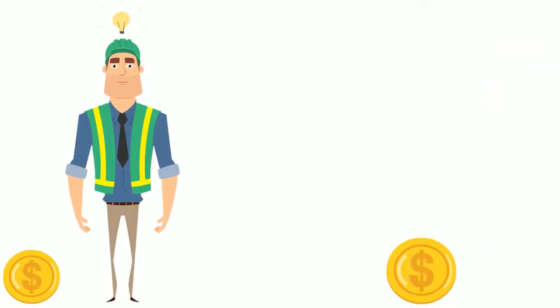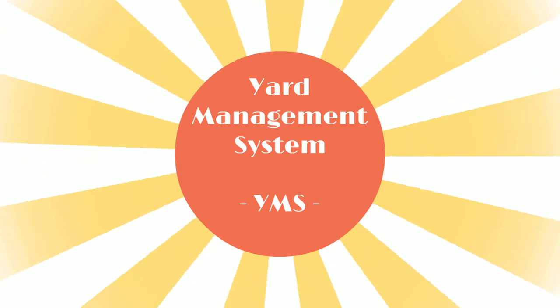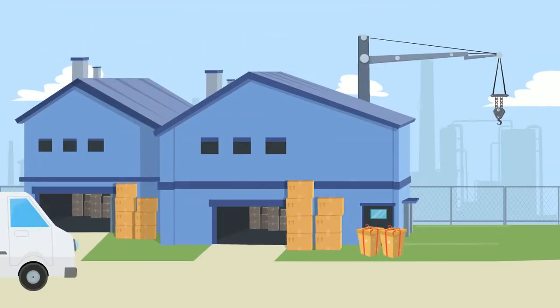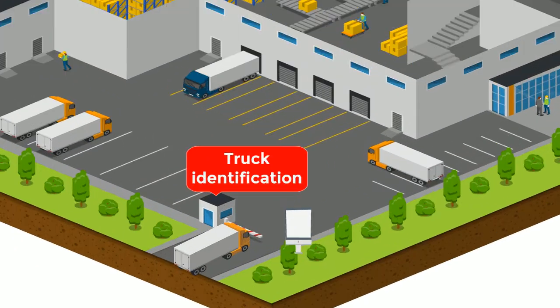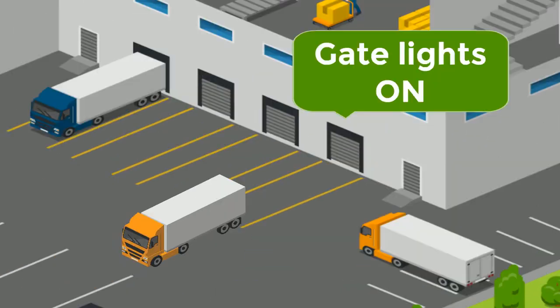John's solution? The Yard Management System. With the Yard Management System, everything is in place at the right time. Now John knows the exact content of the trucks, and he can unload the priority shipments first. The trucks are directed to the best loading gate, avoiding dock congestion.